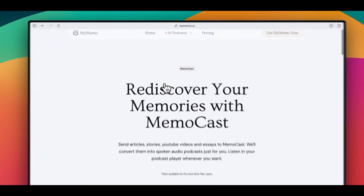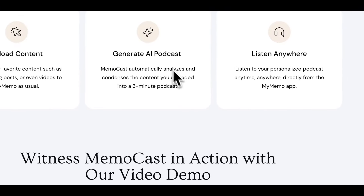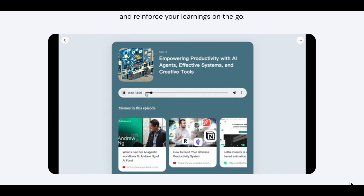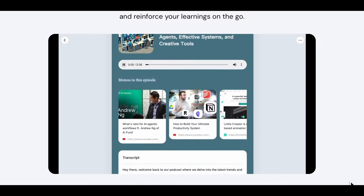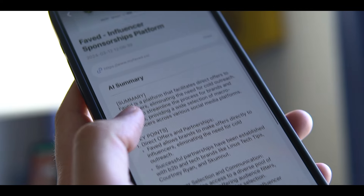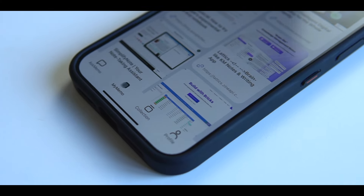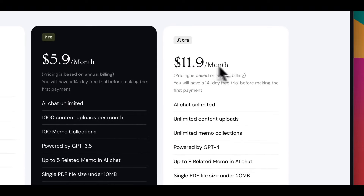Another cool thing is MemoCast. It's a unique feature I've never seen before. Basically, it turns the content you saved into a bite-sized podcast so you can listen to it when you are on the go or doing something else. It addresses the issue that you save many articles to your reading list, but you never get to read them. If you're in the habit of listening to podcasts, this is a great feature. The only problem is that they only have an iOS app at the moment, so Android users might want to wait. They have a free plan and the pro plan starts at $10 a month.